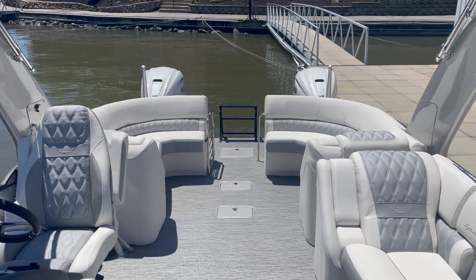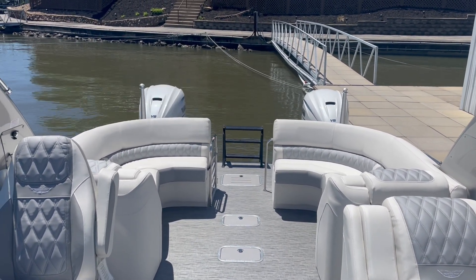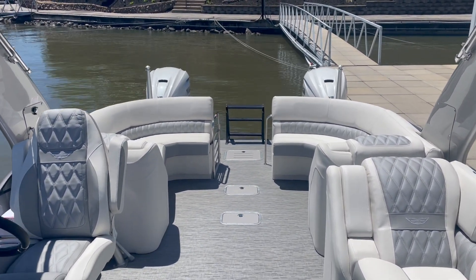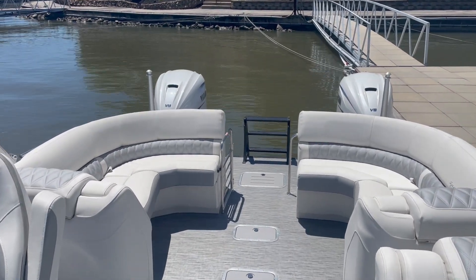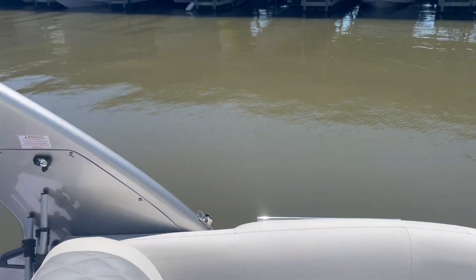Again, this is a 2022 Bennington 30, 10-wide QX — top of the model, all fiberglass, with big power: Yamaha 425s. If you have any questions at all, feel free to stop on by or give us a call at 573-348-4700.